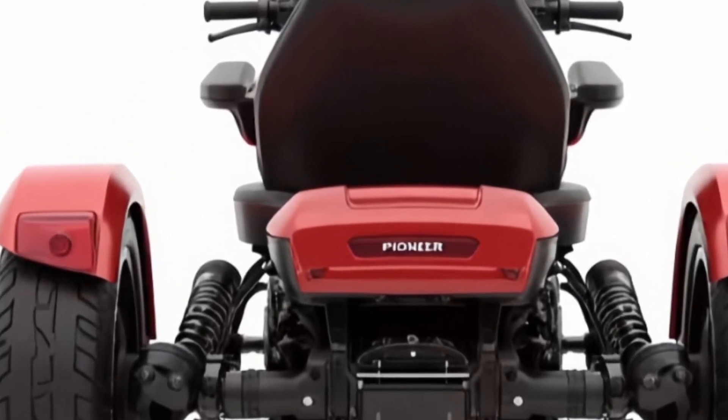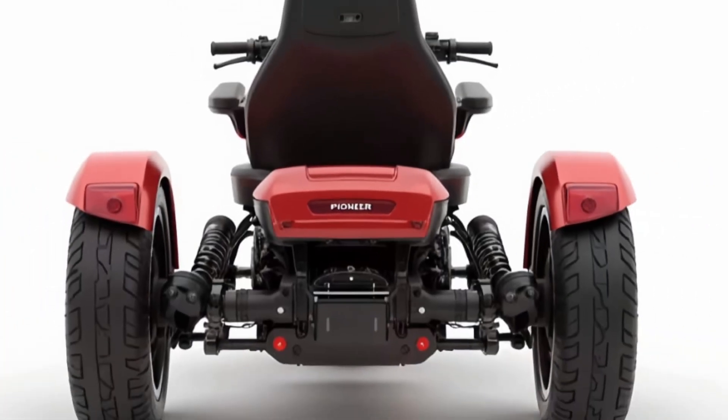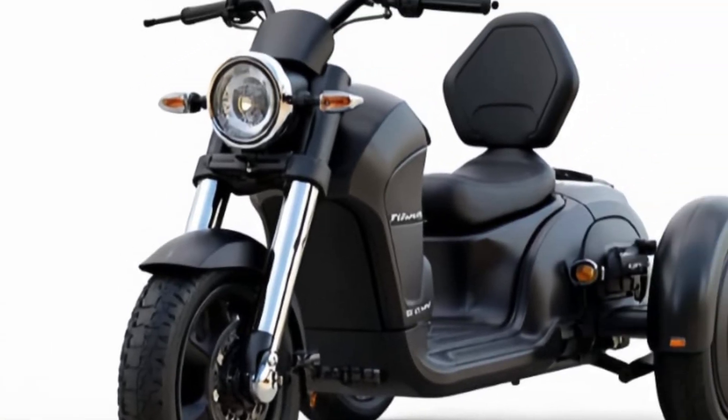Whether you're a city commuter, a delivery rider, or just someone looking to cut down on fuel costs, the 2026 electric trickly delivers on all fronts: style, performance, tech, and eco-friendliness.